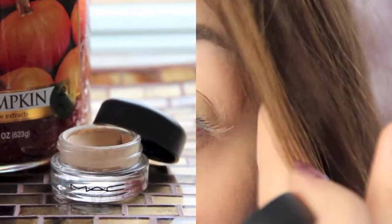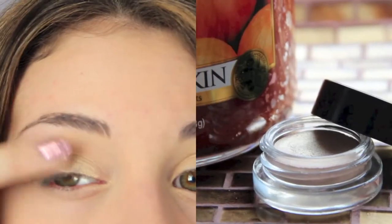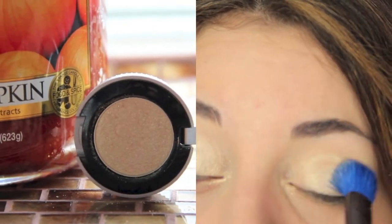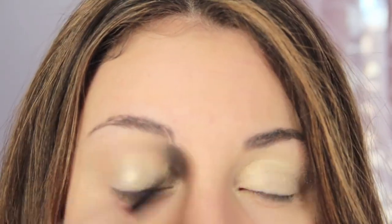First I'm priming my eyes with MAC's Soft Ochre Paint Pot. And then I'm applying this really nice base from Benefit — I forget what it's called, but I'll put it in the description below. Then I'm taking this gold eyeshadow from Urban Decay and applying that over the cream eyeshadow.